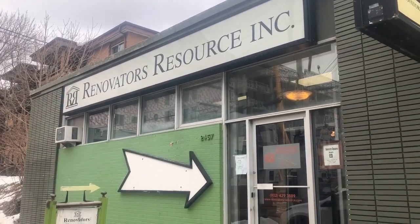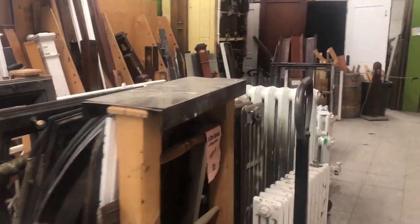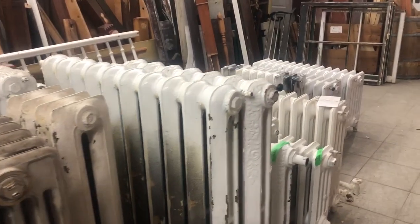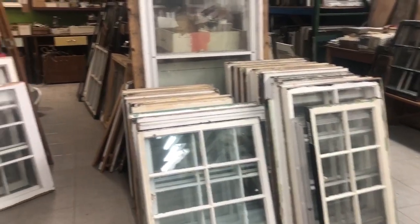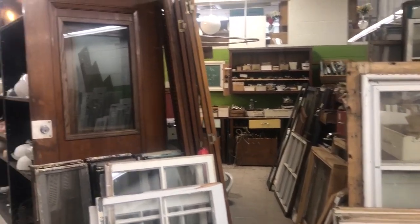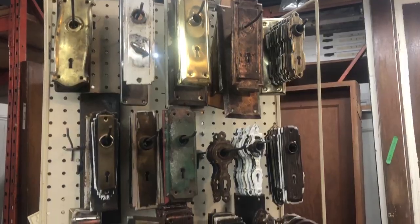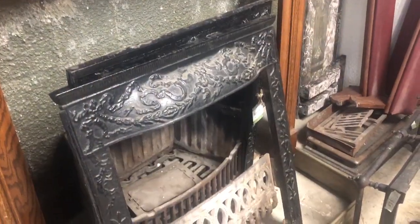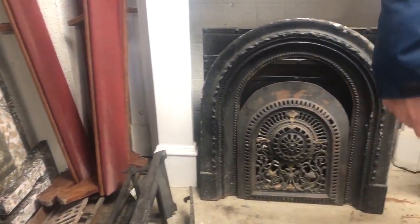Here we are, ready to start exploring. If you've never been to Renovators Resource, you're missing out because it is an Aladdin's cave of pieces, curiosities, old salvage, furniture, doors, windows, radiators — so many pieces that have come out of old buildings. We love visiting and we always seem to find something we can use in the manor.